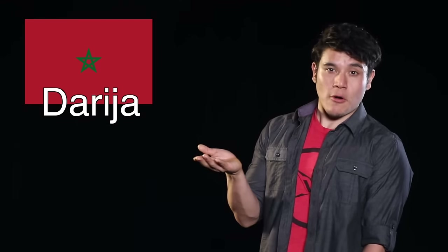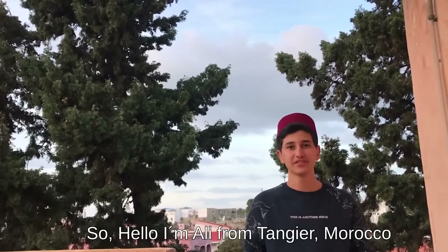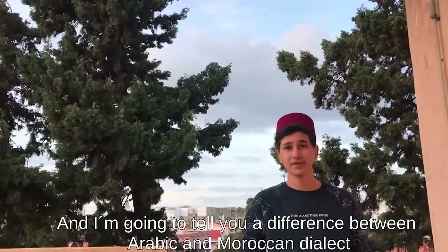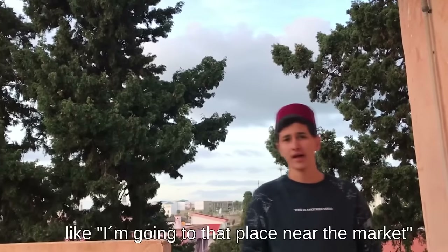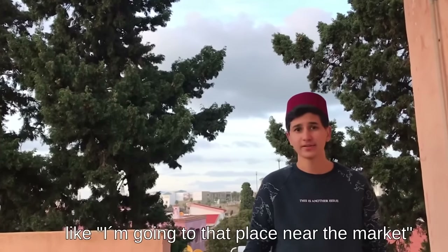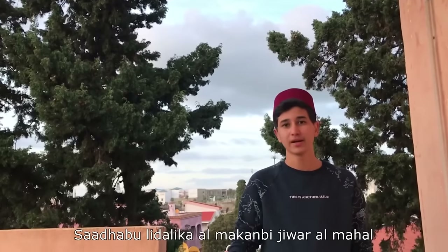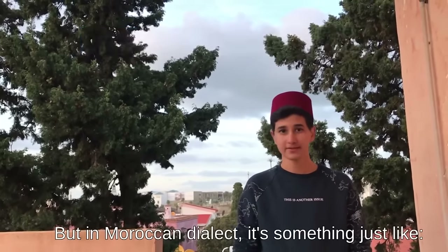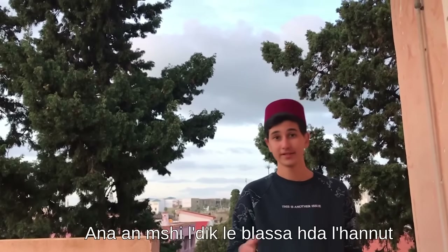Here's one of our subscribers from Morocco explaining the difference. 'Hello, I am Ali from Tangier, Morocco, and I'm going to tell you the difference between Arabic and Moroccan dialect. Like — I am going to that place near the market. In Arabic, it would be said one way, but in Moroccan dialect, it sounds quite different.'